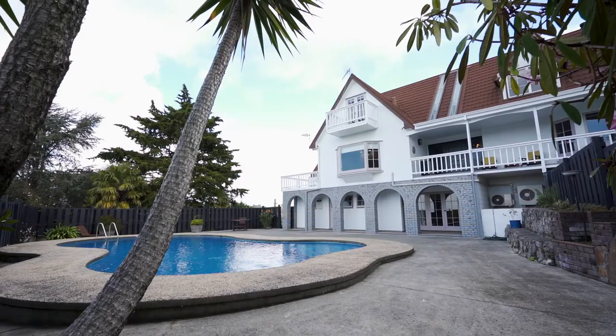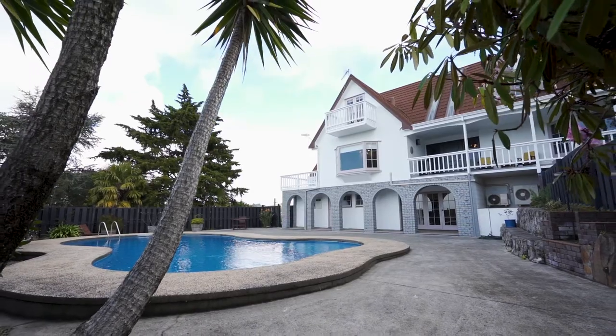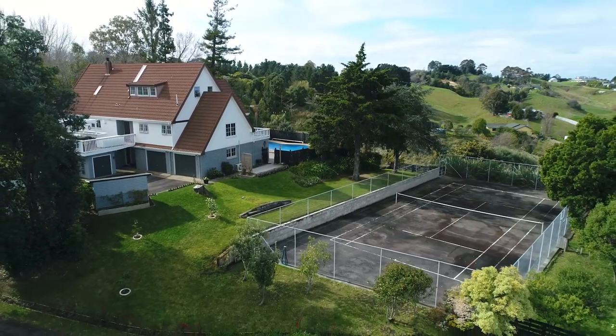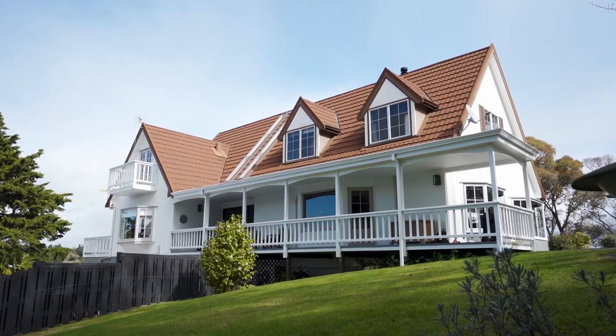Remarkable in every sense, this gracious home of 371 square metres, set over 1.78 hectares, has been lovingly transformed into a stunning and substantial property.